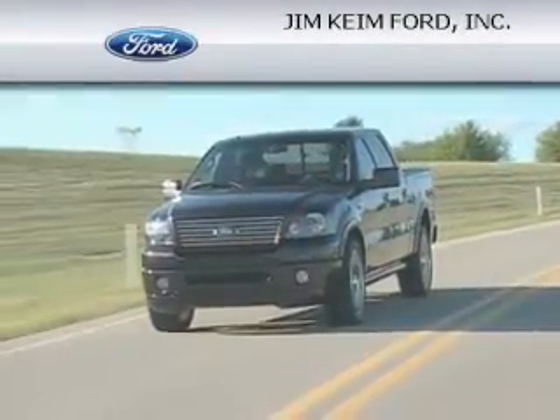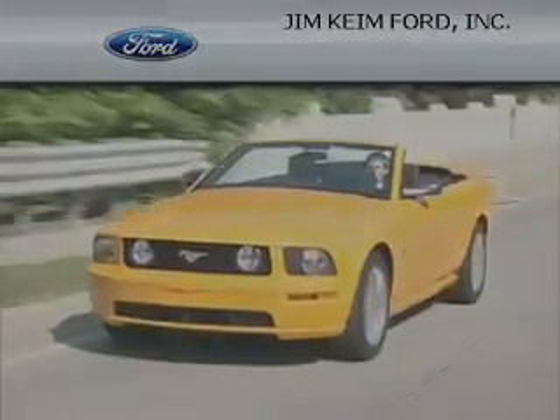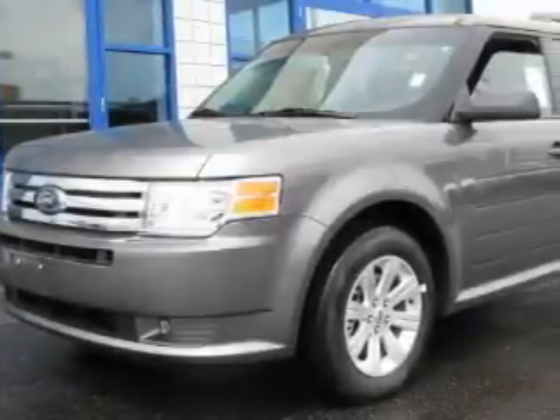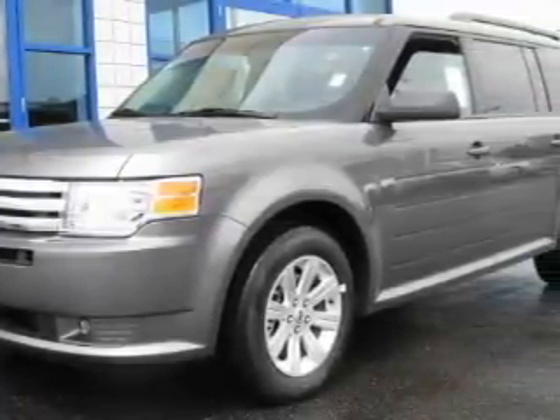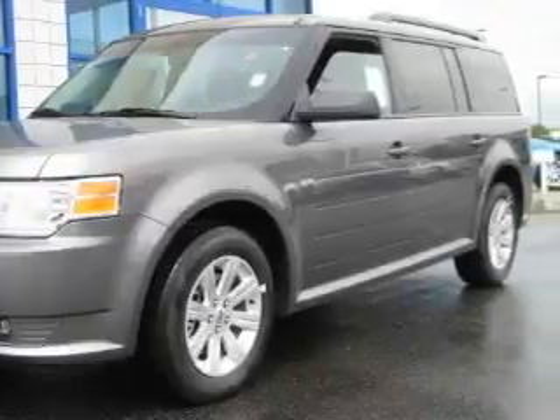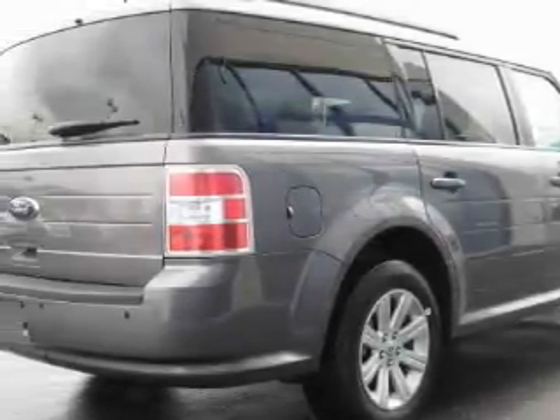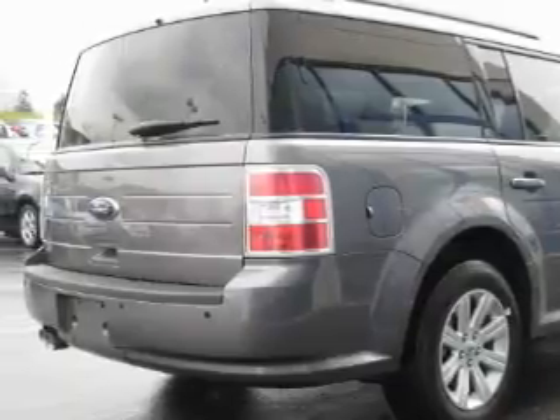Another fine vehicle offered by Jim Kind Ford — this is a brand-new 2010 Ford Flex: safety, space, and comfort. The steady six-cylinder engine connected to an automatic transmission produces enough power to comfortably merge into any traffic situation.